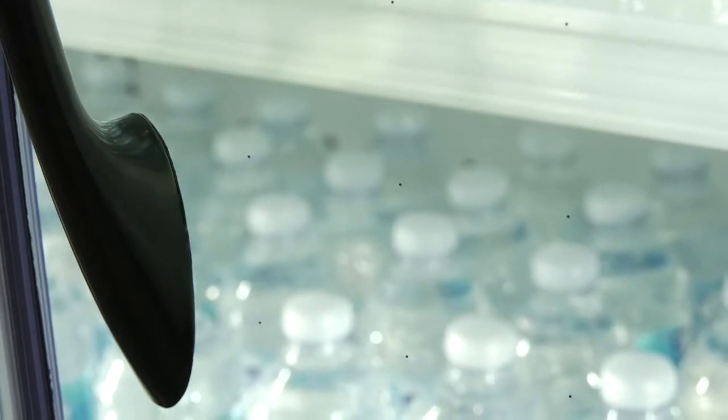We also have the ability to do what we call a hybrid, where we take the VIG and put it as an interior light of a 1-inch IGU. So it allows you to take a double IGU and turn it into a high-performance triple.